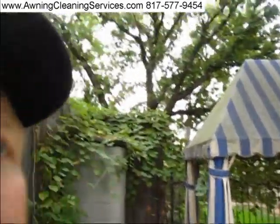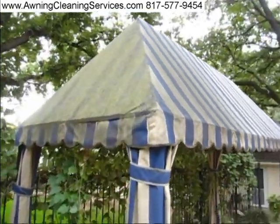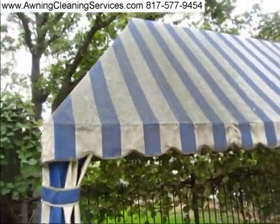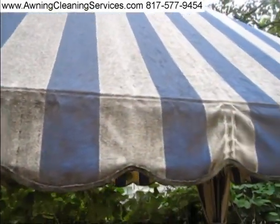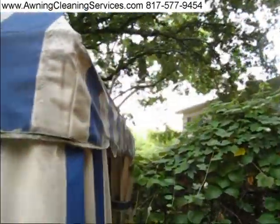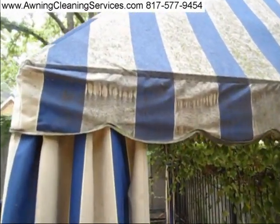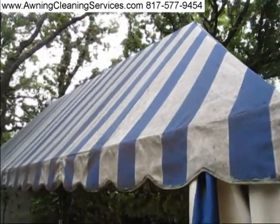Hi, this is Wayne again with Specialized Maintenance Awning Cleaning Service here in the Dallas-Fort Worth area. Today we have a really tough challenge ahead of us — mold and mildew on awning material. It's really a cabana. The fabric is about 8 years old and has never really been professionally cleaned. We'll get started on this and see if we can make it look different. I'm hoping to get a 70 to 80 percent recovery rate.